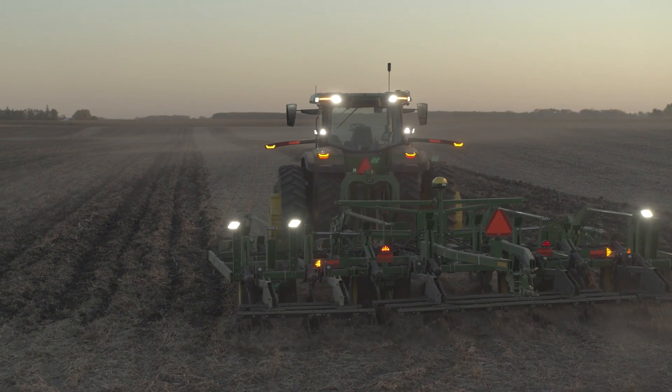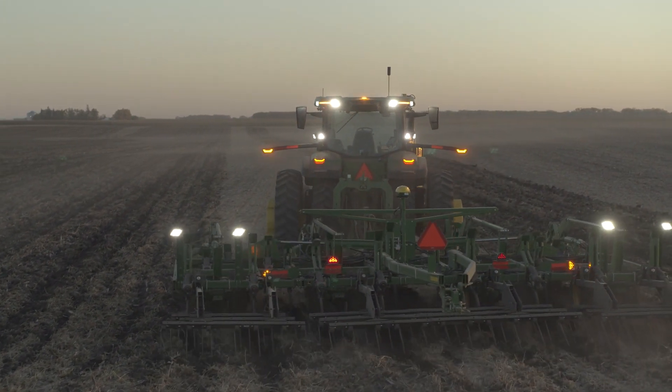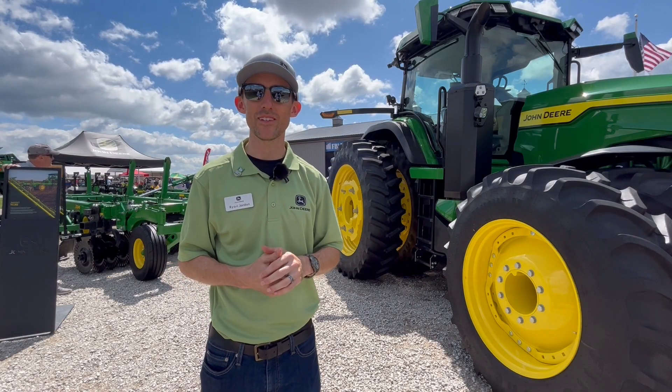After you check to make sure that everything is completely safe and the surroundings are safe, you swipe to start and the machine will begin executing its path.